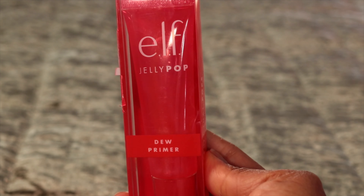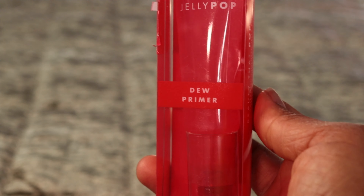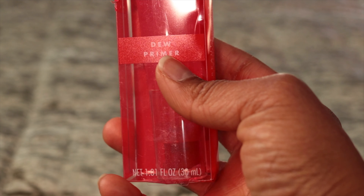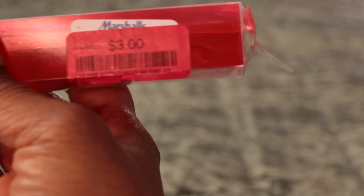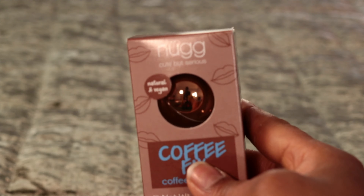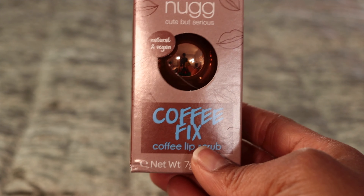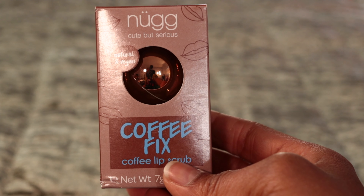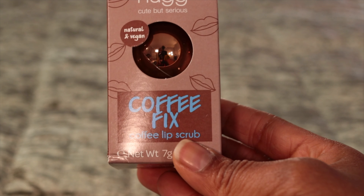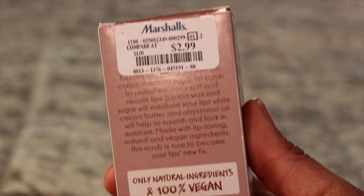Let me tell you, if you don't have this primer, you need to get some. This thing works like magic — it holds the foundation. And look how much I paid for it. I also saw this coffee fix lip scrub — it's vegan, natural, and it's a coffee lip scrub. I paid $2.99 for it.